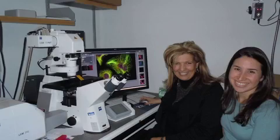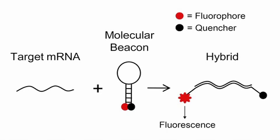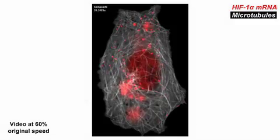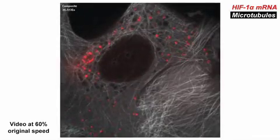We hypothesized that the HIF-1-alpha mRNA may be associating with microtubules and that this association is somehow required for it to be actively translated. The first thing we wanted to do was visualize HIF-1-alpha mRNA using molecular beacons, which specifically label your particular mRNA of interest. When we transfected these molecular beacons into MCF-7 breast cancer cells, we saw that the HIF molecular beacons showed a microtubule pattern. Time-lapse imaging allowed us to follow the movement of HIF-1-alpha mRNA along the dynamic microtubules.